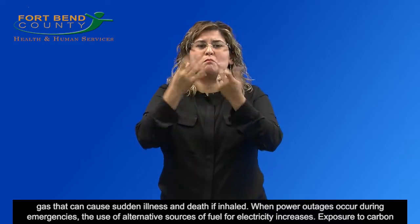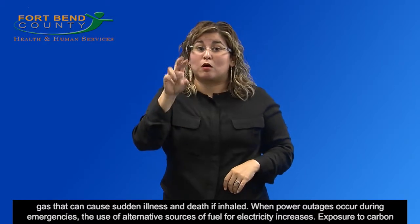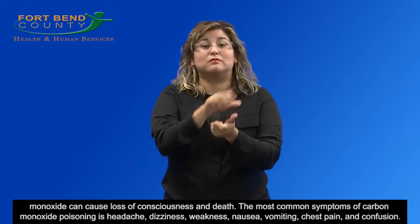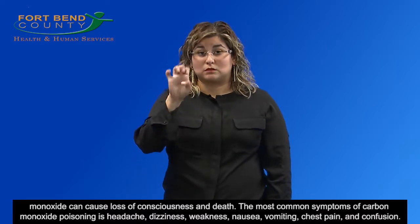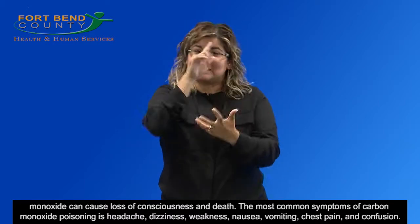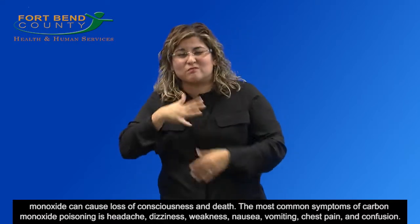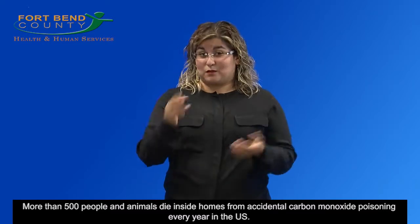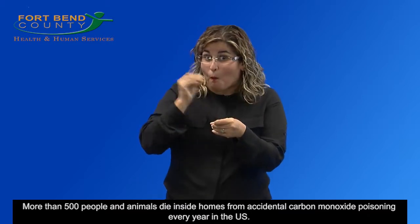Exposure to carbon monoxide can cause loss of consciousness and death. The most common symptoms of carbon monoxide poisoning are headaches, dizziness, weakness, nausea, vomiting, chest pain, and confusion. More than 500 people and animals die inside homes from accidental carbon monoxide poisoning every year in the U.S.